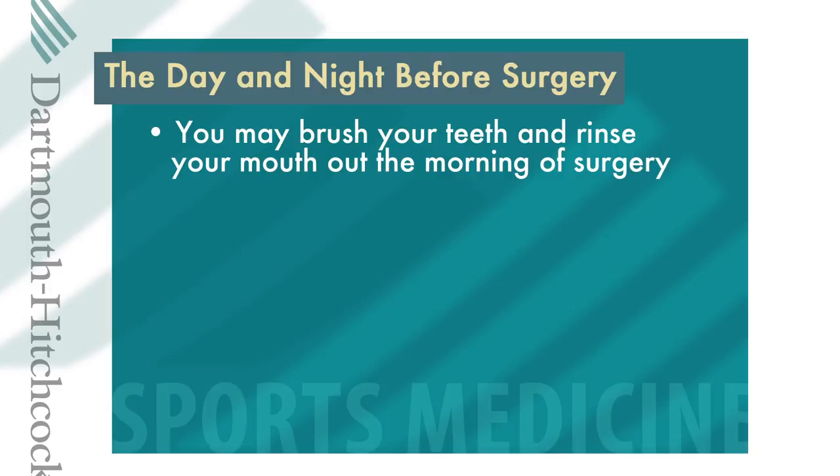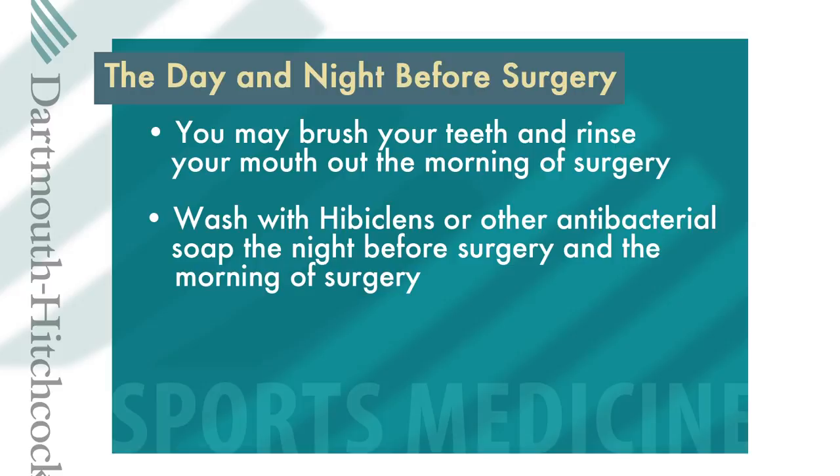You may brush your teeth and rinse out your mouth the morning before surgery. You will be given antibacterial soap packets called Hibiclens. You will need to wash with this special soap the night before your surgery and the morning of your surgery to help decrease the chance of infection. If you did not receive the soap packet or misplaced it, you can use another antibacterial soap such as Dial.